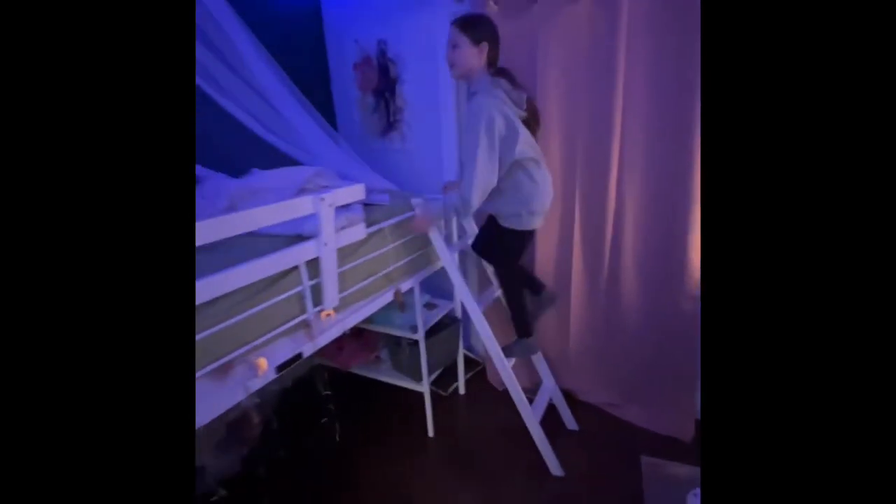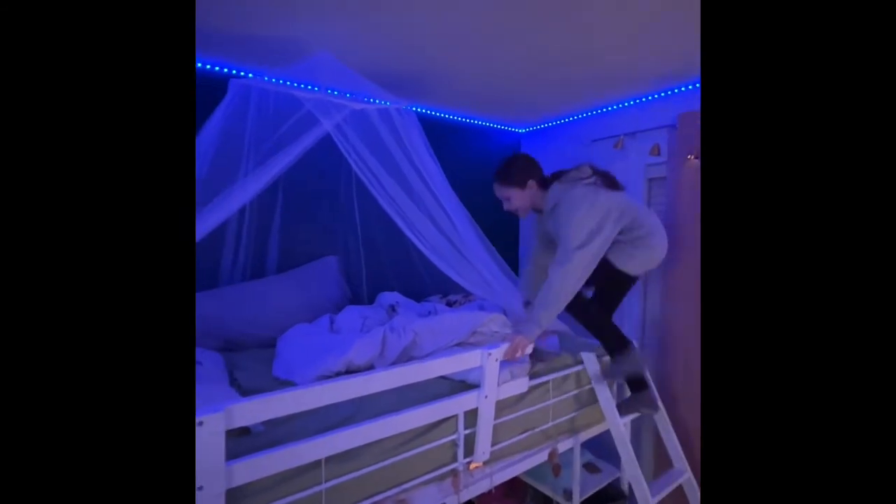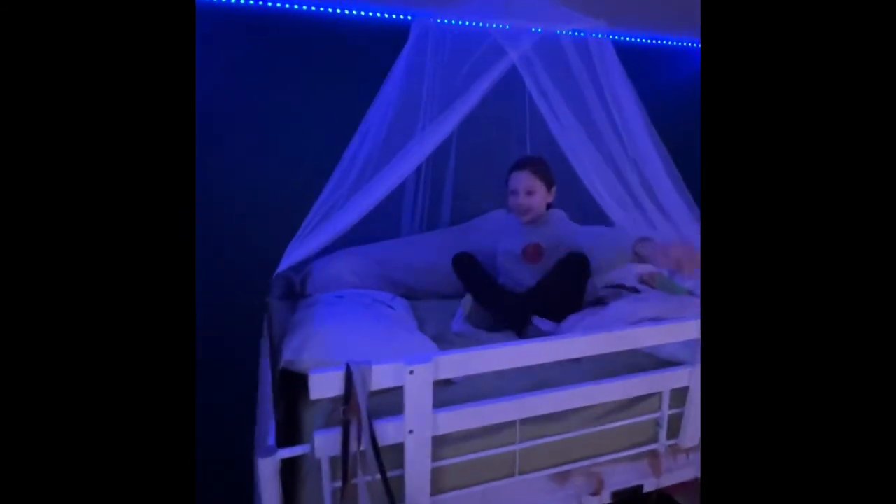And then over here I have my bed. I have this little princess thing that I like sleeping in. And yeah, that's pretty much my room. If you guys enjoyed this video, again make sure you guys drop a big thumbs up!